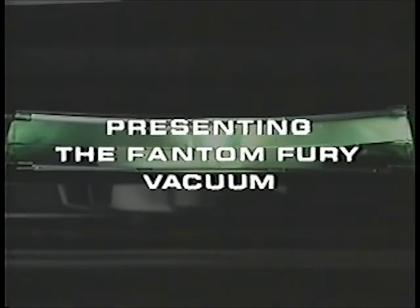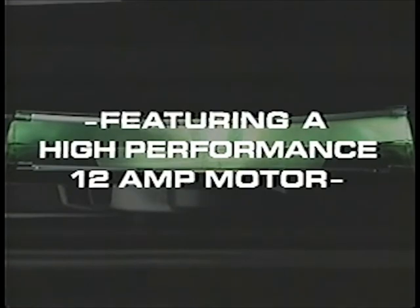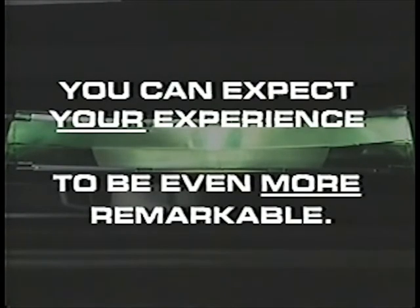Presenting the Phantom Fury Vacuum. But before you see it in action, we want you to know that the Phantom Fury Vacuum is now even more powerful, featuring a high-performance 12-amp motor. So as you listen to owners of the original Phantom Fury talking about their remarkable experiences, you can expect your experience to be even more remarkable.